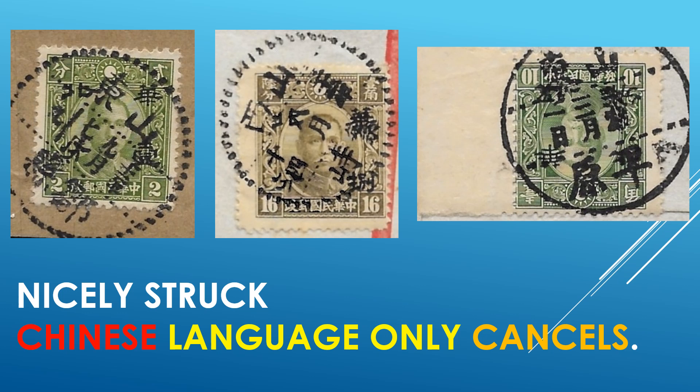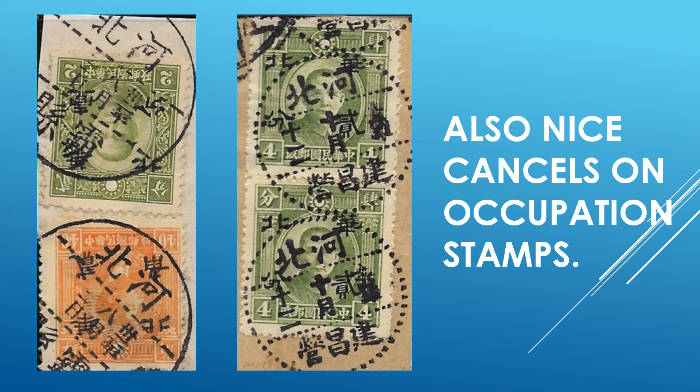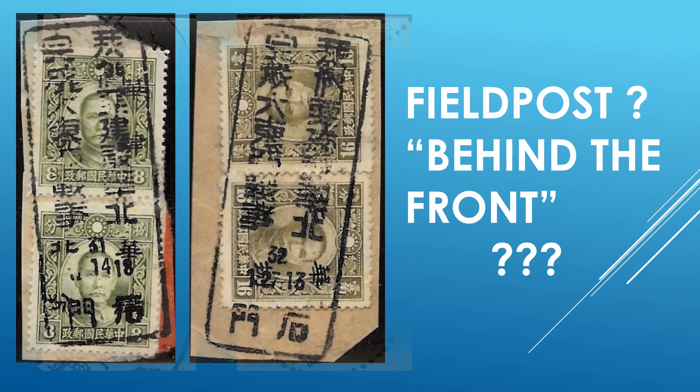Nicely struck postmarks — very interesting to collect. Nice examples of occupation stamps with beautiful postmarks. These particular cancels were not many in this lot — two examples, perhaps one more not as good as these. They appear to be, as best as I could figure out, a field post type cancellation, and they probably may carry a slight premium.